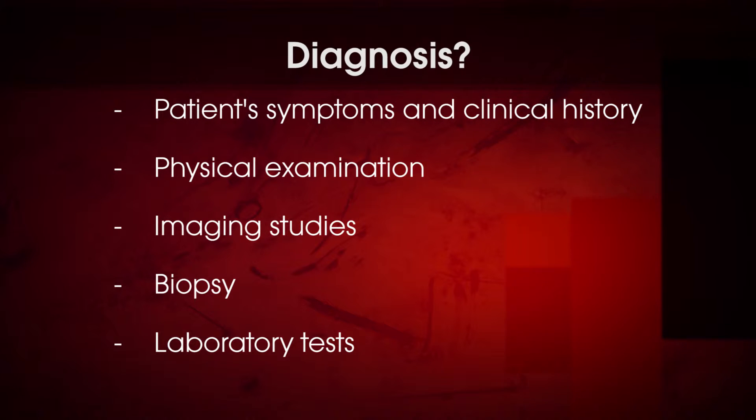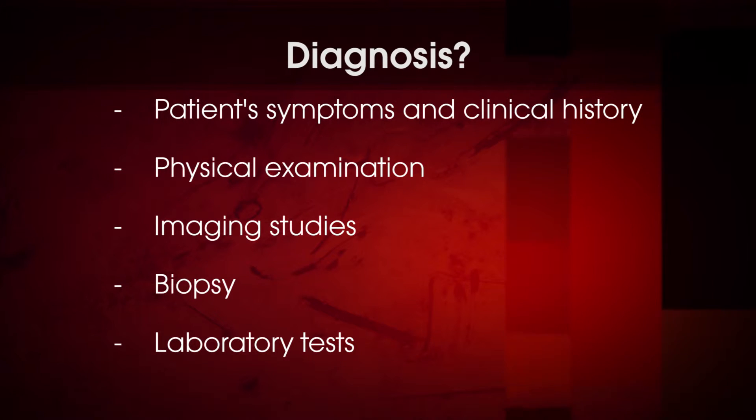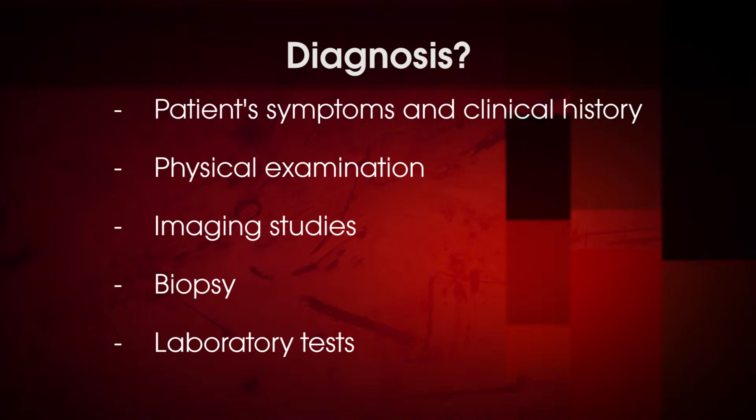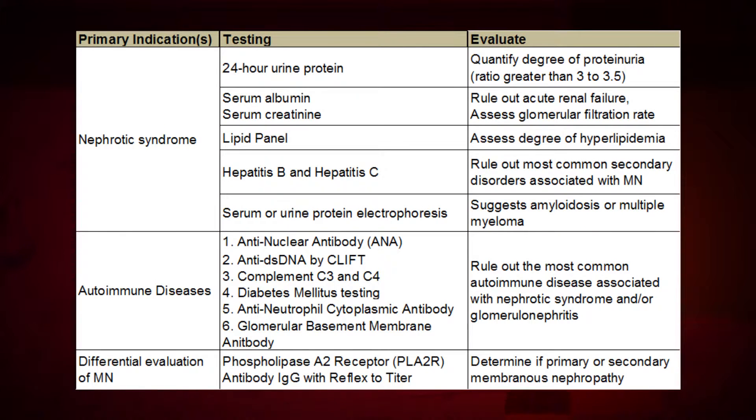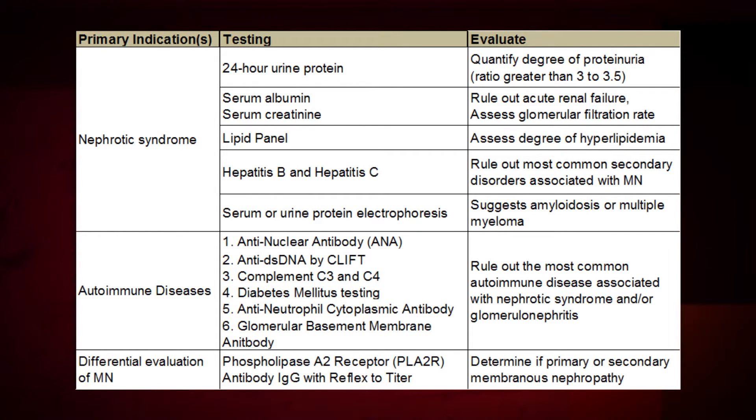Thorough physical examination, imaging, biopsy, and laboratory analysis may be warranted to rule out or confirm diagnostic suspicion. Understanding disease pathogenesis is crucial in guiding laboratory evaluation and treatment. Evaluation of primary membranous nephropathy typically begins with basic laboratory tests for nephrotic syndrome, which includes testing for the presence of protein in urine as well as assessing blood levels for albumin and lipids.